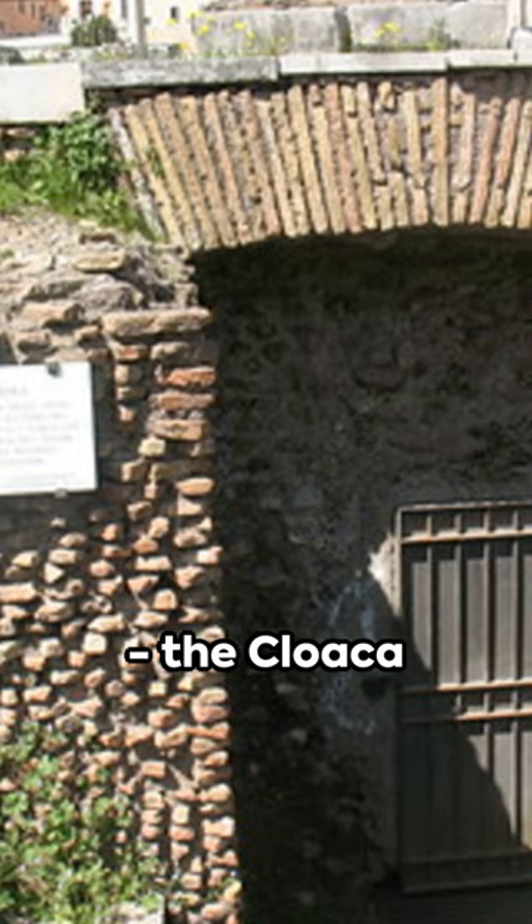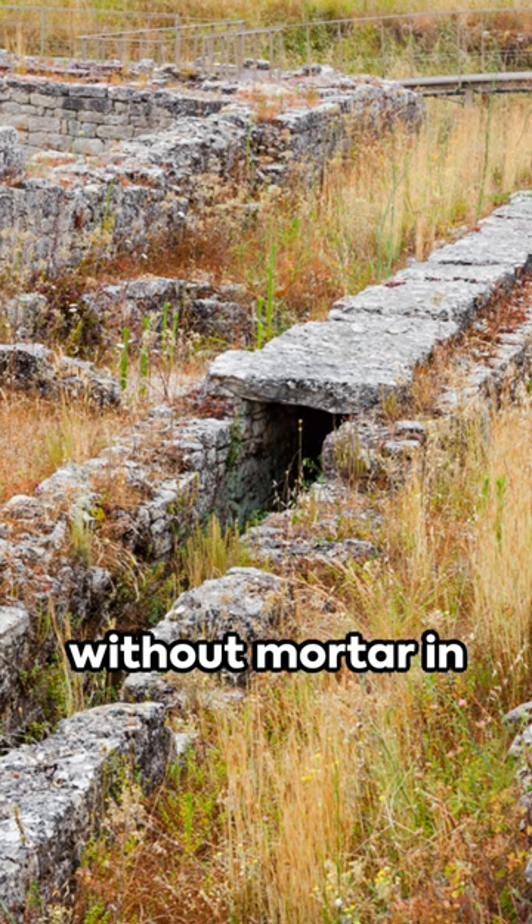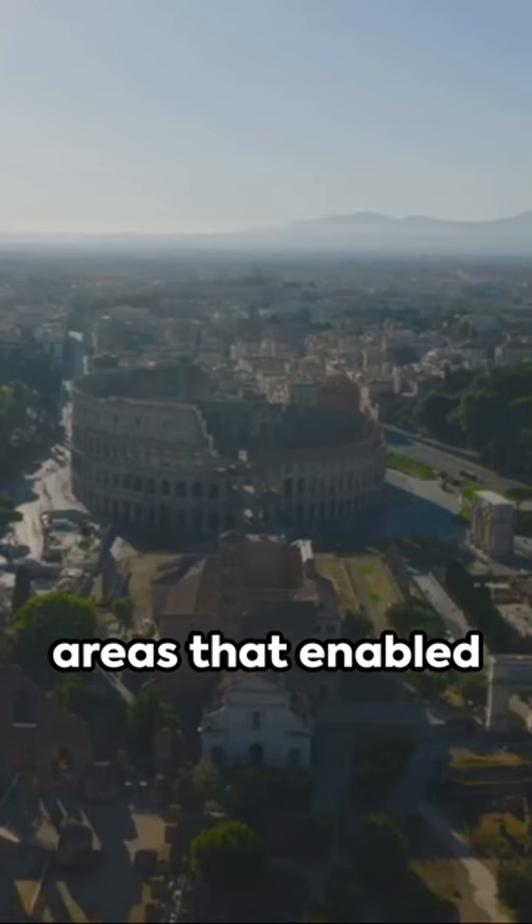The construction techniques used were ahead of their time. The Romans used waterproof cement and tightly fitted stones without mortar in some sections. It facilitated the city's growth and development by draining the marshy areas that enabled the Romans to construct new buildings.